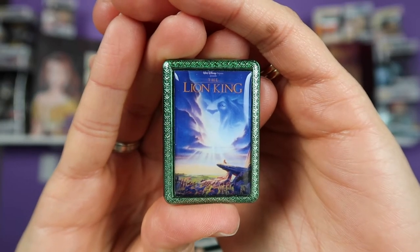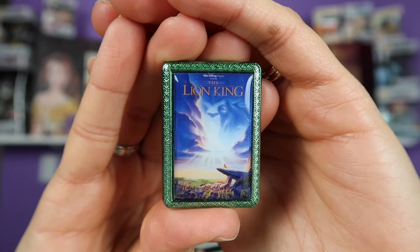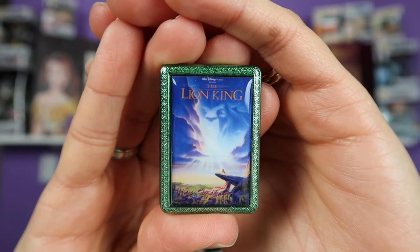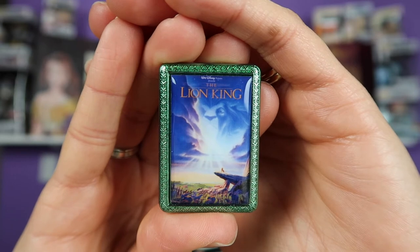All right, on to box number two, let's see what we find here. These bags are pretty easy to open. And oh, here we have the Lion King! This is actually one of the mystery pins, so we got lucky with one of those today. Not quite Beauty and the Beast, but I'm sure I can trade this pin for Beauty and the Beast if needed.